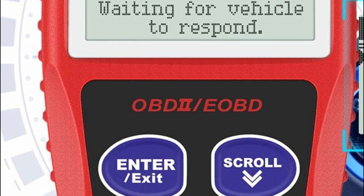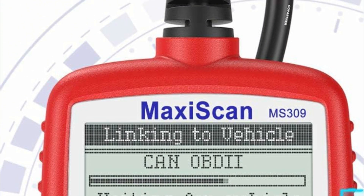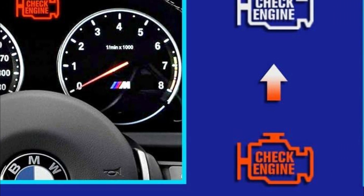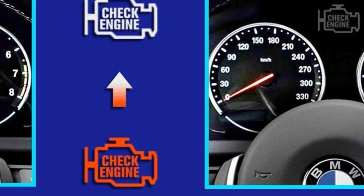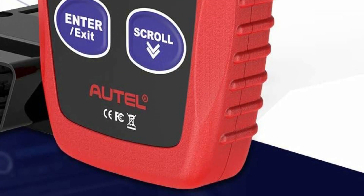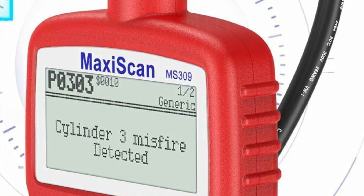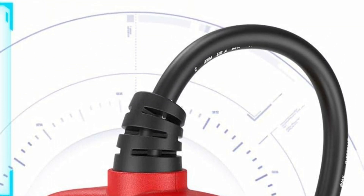The Foxwell NT201 code reader is equipped with a comprehensive set of 10 OBD2 diagnostic functions. It can read and erase fault codes, including stored codes. This vehicle error code reader displays I/M readiness, freeze frame data, and presents live data in both text and graph formats. It can retrieve auto VIN, review recorded DTCs, perform EVAP tests, and monitor onboard systems. These powerful features are designed to safeguard your car.